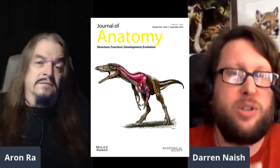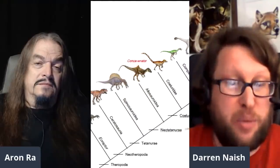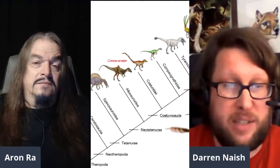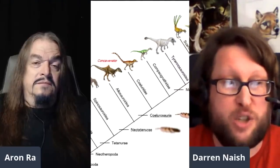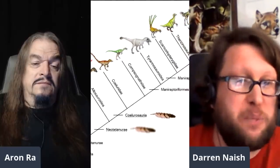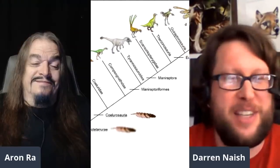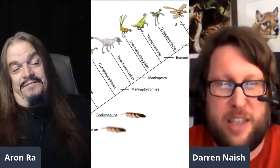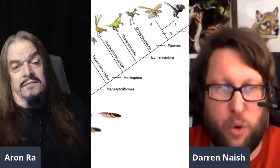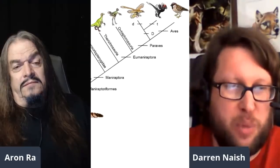He was talking about comparing theropods and birds as having completely distinct configurations. But in the fossil record you see exactly what you would expect if evolution actually happened. You see the coracoid changing from the ancestral reptilian sub-rectangular form, to a crescent-like form, to a strut-like form, to the modern bird form.